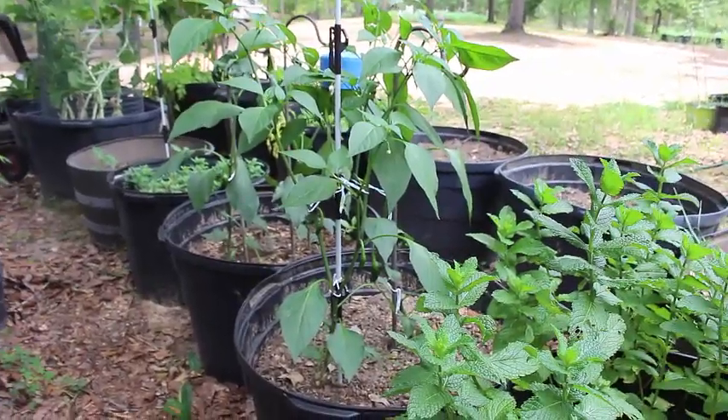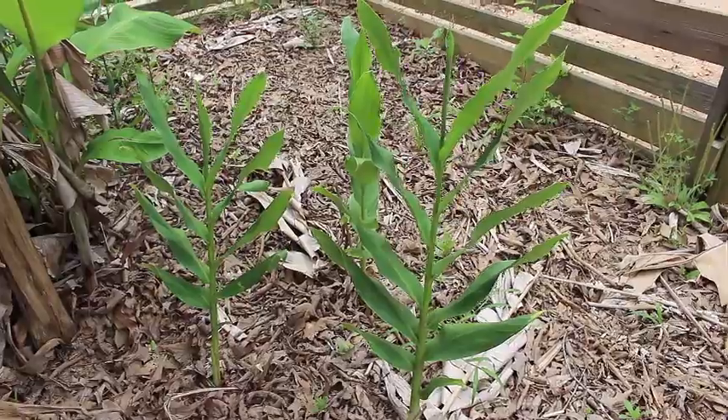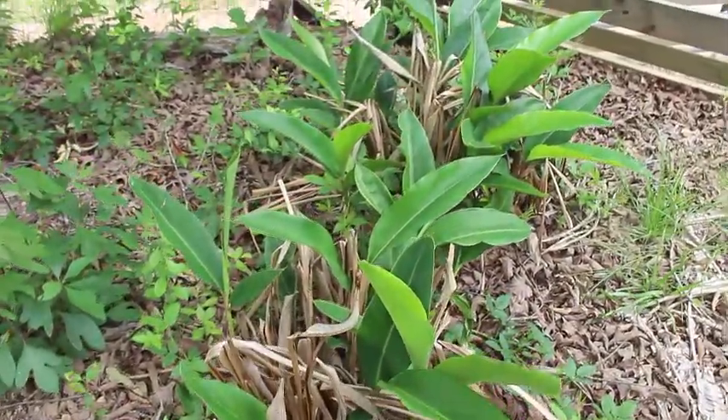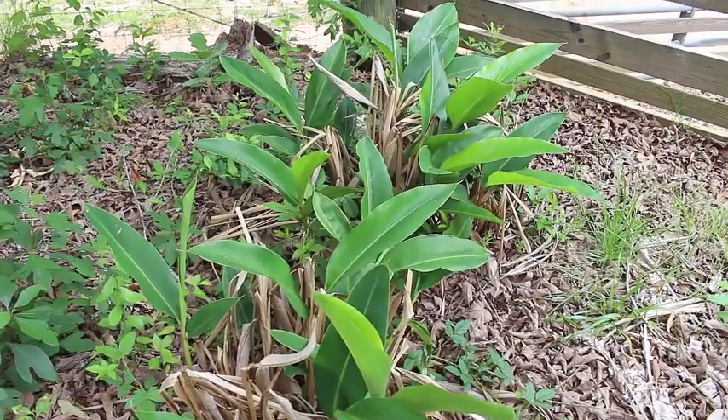Our jalapeños are starting to put on little blooms. And I have two types of ginger — this is one of them, and here is the other. It's good for stomach issues, so we keep plenty of ginger.